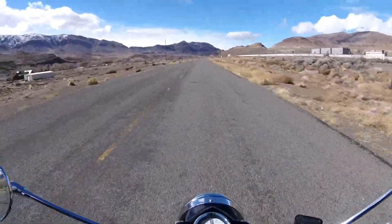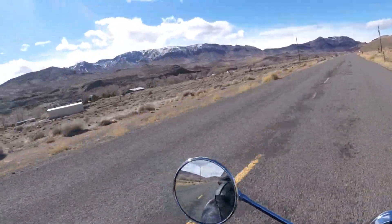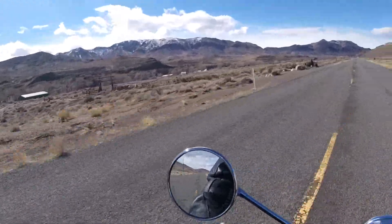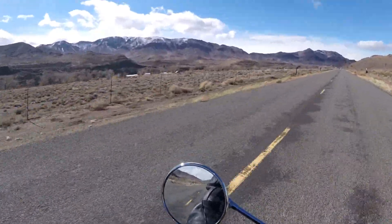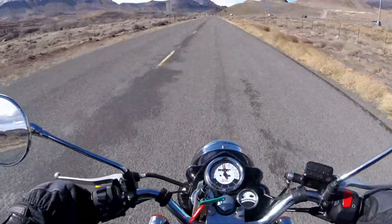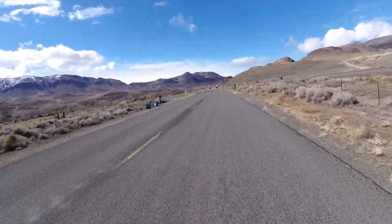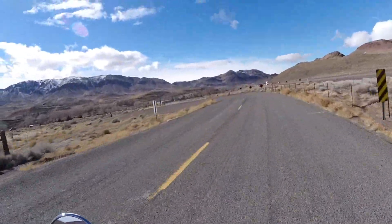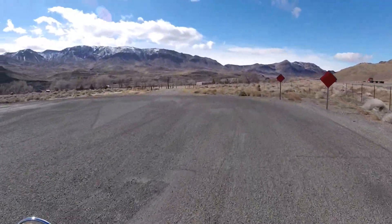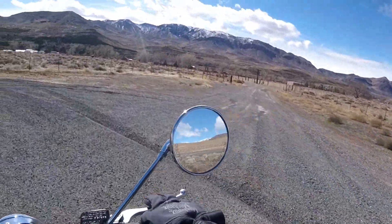I could have gotten the Rebel 500. I sat on it, but it was a bit too low for me. Out here I can take this on some fire roads and gravel roads, and I'll be fine because the height clearance on this bike is a little bit higher than the Rebel 500. Of course the Rebel 500 will do 100 easily, but this bike's top speed, probably once it's broken in, will be maybe 80 downhill. But that's fine — I can cruise at 70 and I usually don't ride faster than that on the highway because of the winds out here.